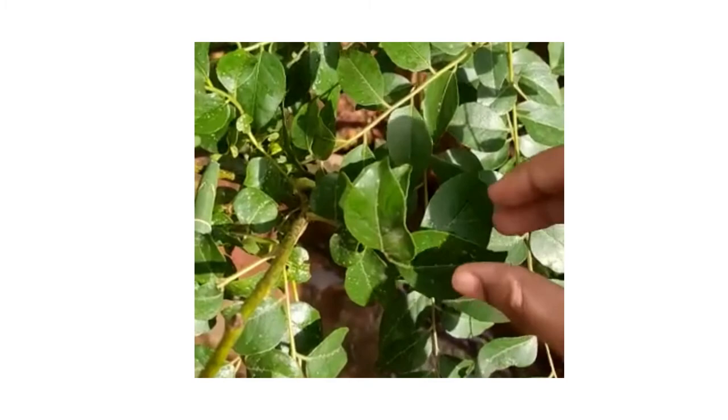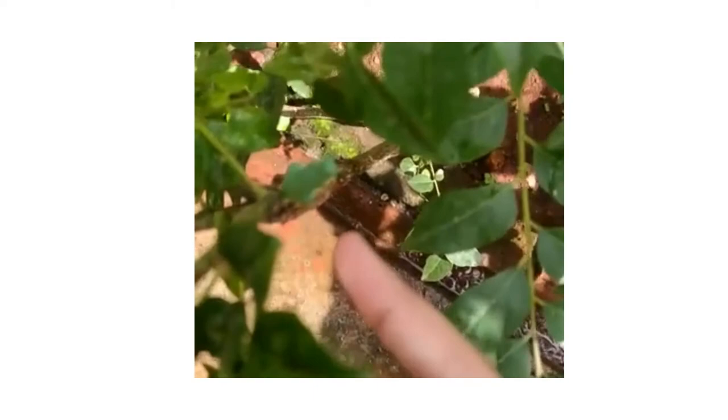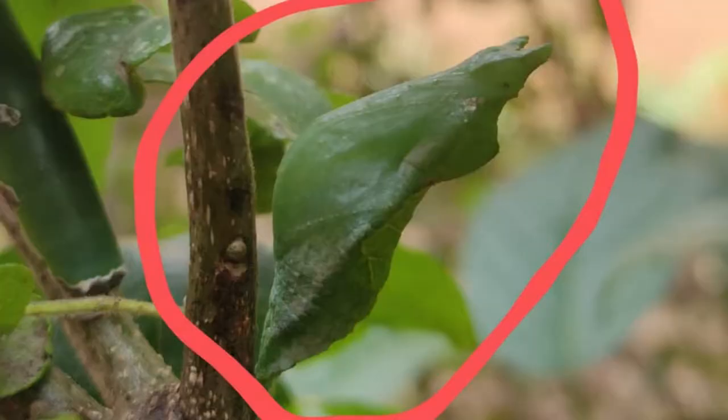The caterpillar has made a cocoon and look how it has camouflaged to look just like a leaf. It is camouflaged like that because it does not want predators to eat it. Here you can see the pupa clearly.